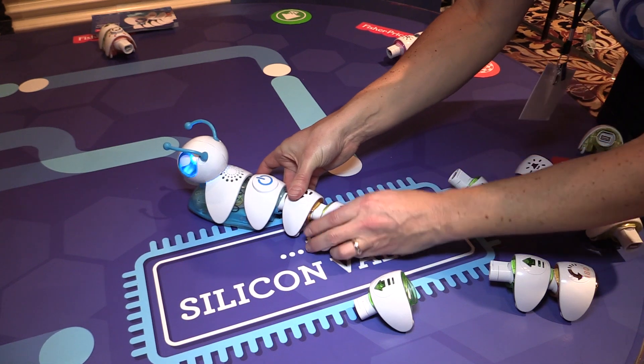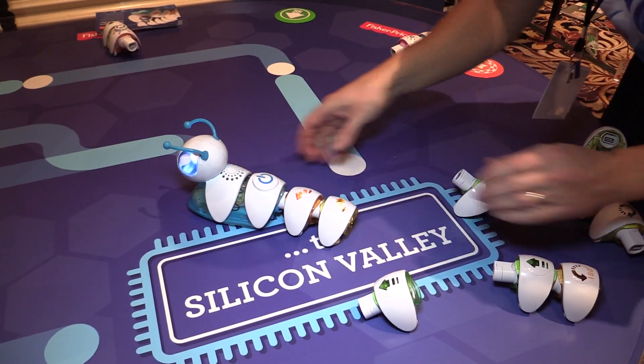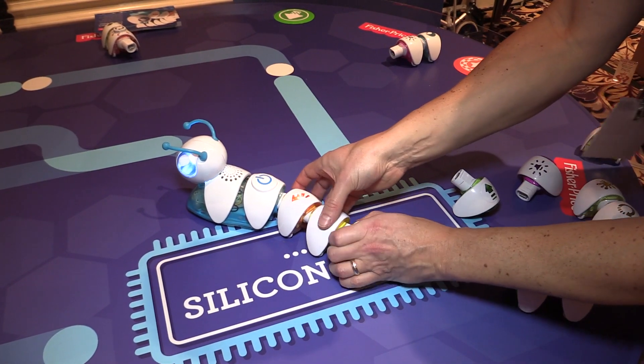As they put the segments together and turn the program on, Codepillar will scan the code they created and then go forward.